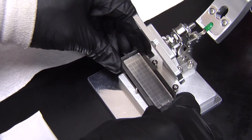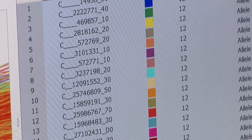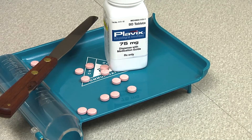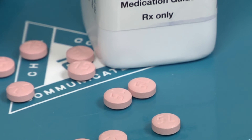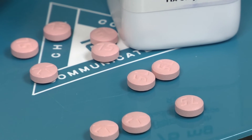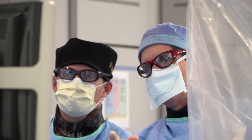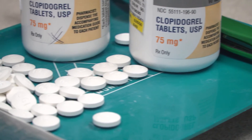At UF Health, we started genotyping patients undergoing PCI in 2012, using this genetic information to help select the best antiplatelet therapy — whether Plavix or another drug. From a multi-institutional collaboration of about 1,800 patients, we found that individuals who inherited a deficiency in the enzyme that activates Plavix had improved outcomes when treated with an alternative drug, compared to those treated with Clopidogrel.